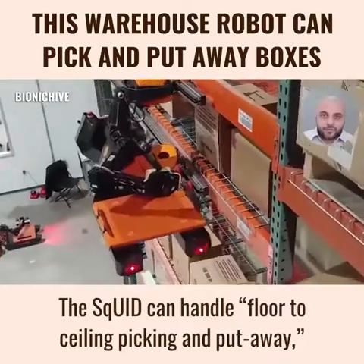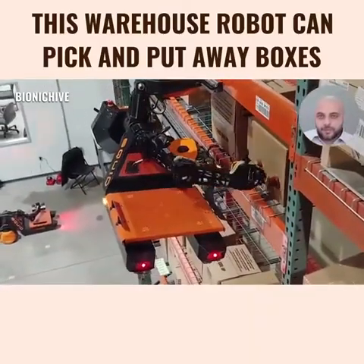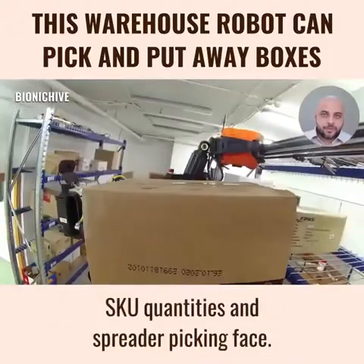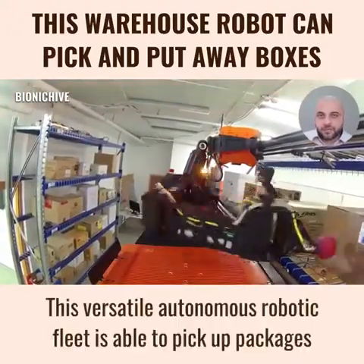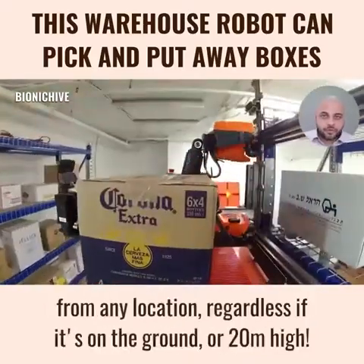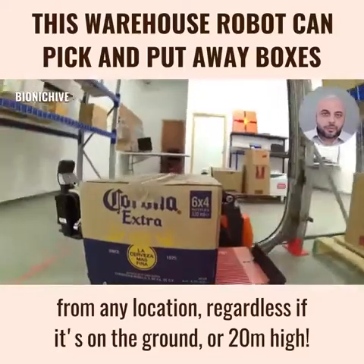The Squid can handle floor-to-ceiling picking and put-away, which is vital for addressing the increased demand for large SKU quantities and spreader picking phase. This versatile, autonomous robotic fleet is able to pick up packages from any location, regardless if it's on the ground or 20 meters high.